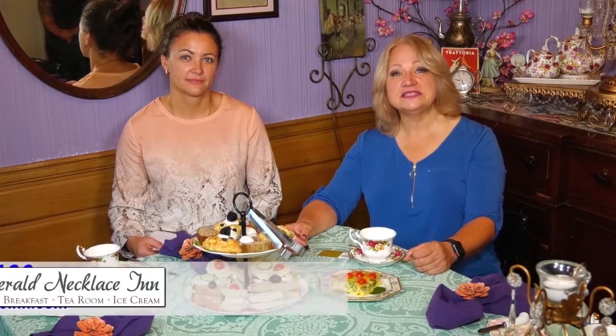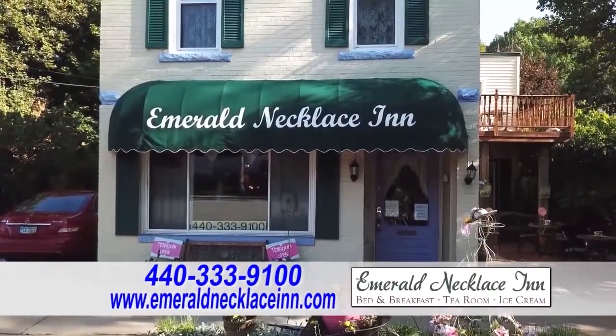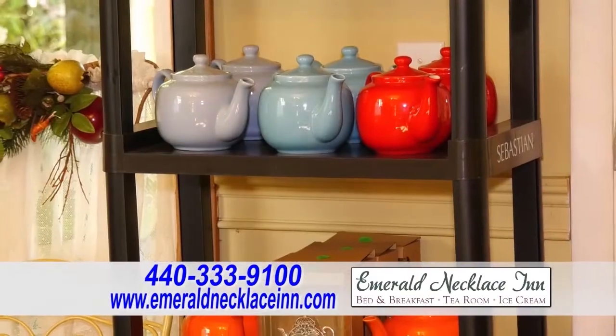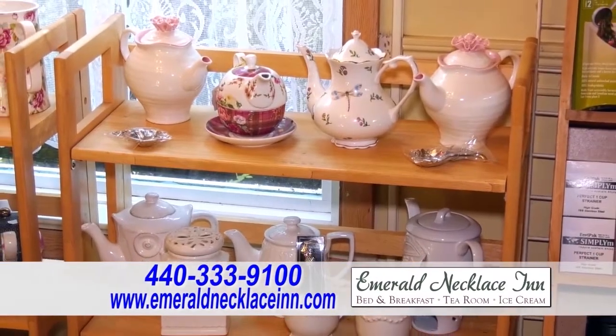It's Hometown Showcase — like I always say, it's my favorite part of the show, and this is one of my favorite places. This is the Emerald Necklace Inn and Tea Room. I'm here with Anna, the owner. Anna, what does the Emerald Necklace Inn and Tea Room have to offer?